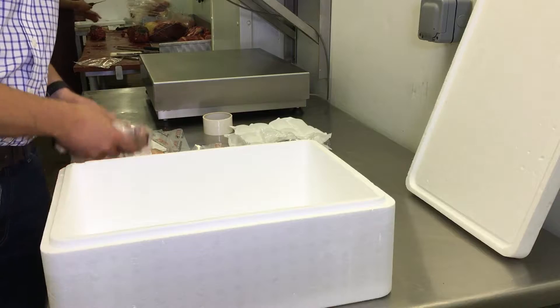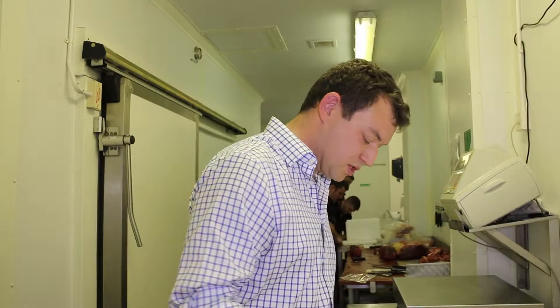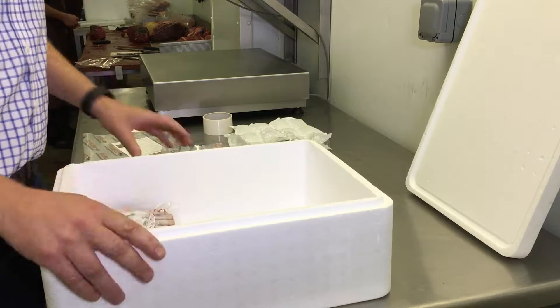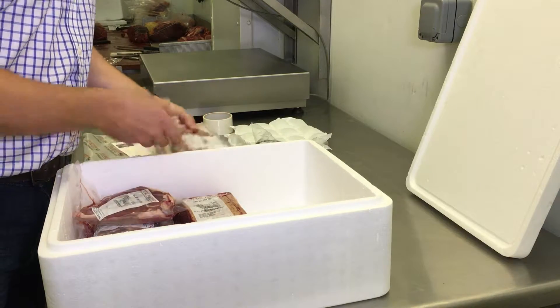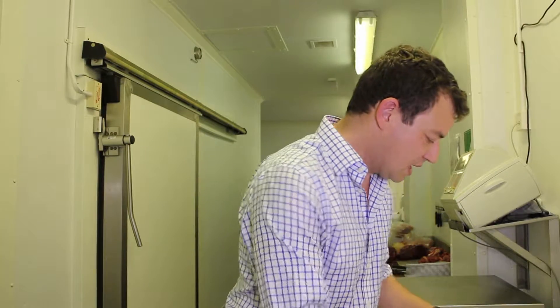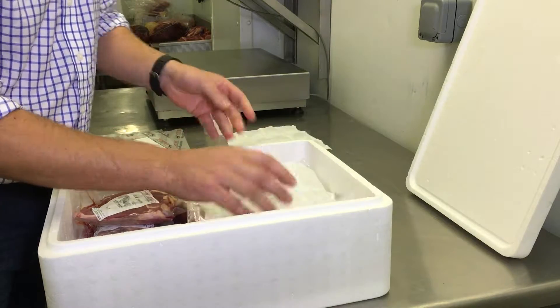All our products are fresh and vacuum packed and they're cut fresh to order. We use a polystyrene box for packaging and everything just gets placed in the box, and then we use a couple of ice packs to keep everything cool.